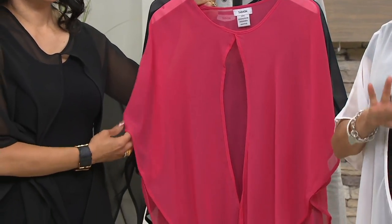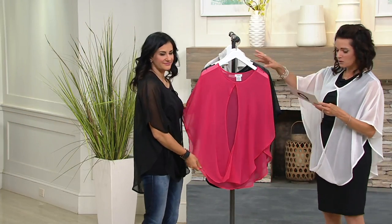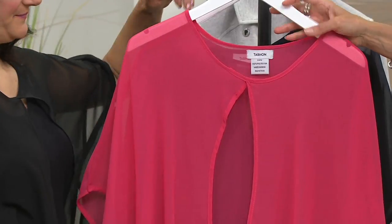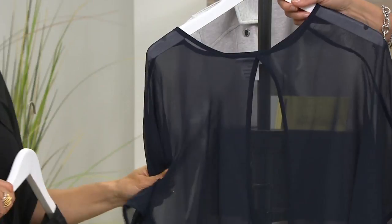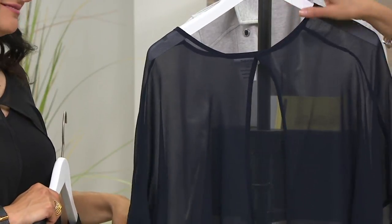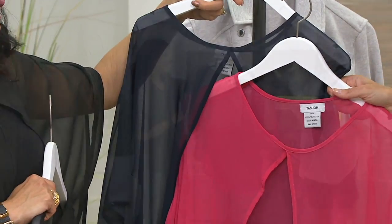We just have the Missy size, but all four colors are available. Item number is A264037. This is your raspberry — a fun color. That's the black that I have on. Look at this navy — I love navy in the summer. Like if you have a navy and then a pink tank underneath that.